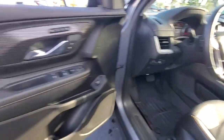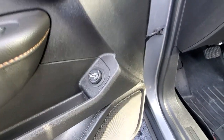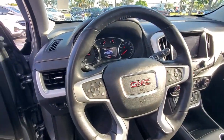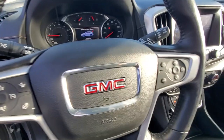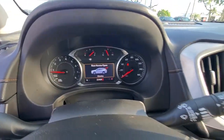The following are some of this vehicle's highlighted options: heated steering wheel, Apple CarPlay and/or Android Auto, hands-free liftgate, heated driver's seat, keyless entry, sun/moonroof, keyless start, heated mirrors, satellite radio, and backup camera.